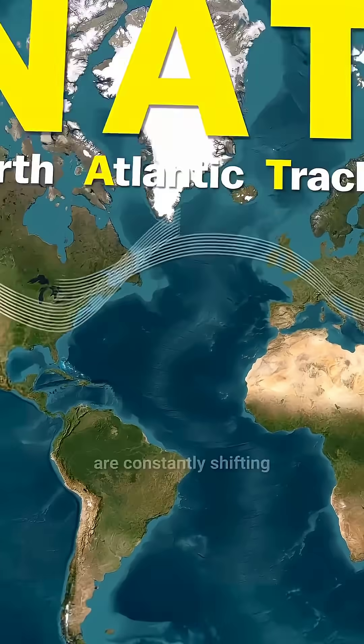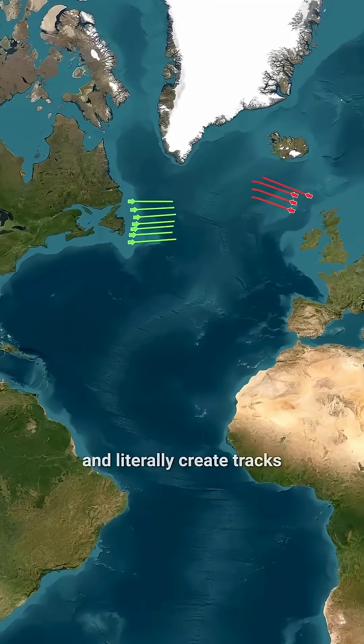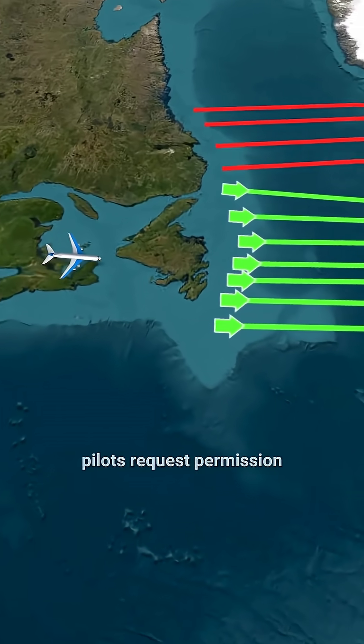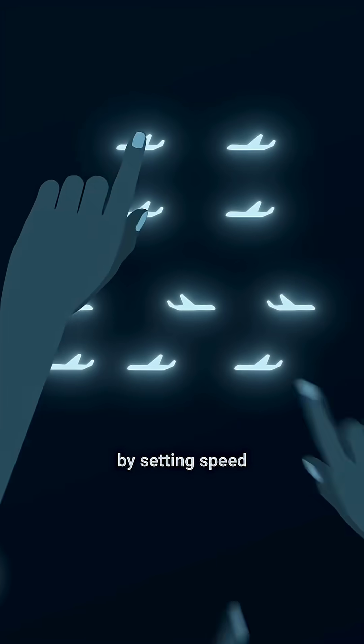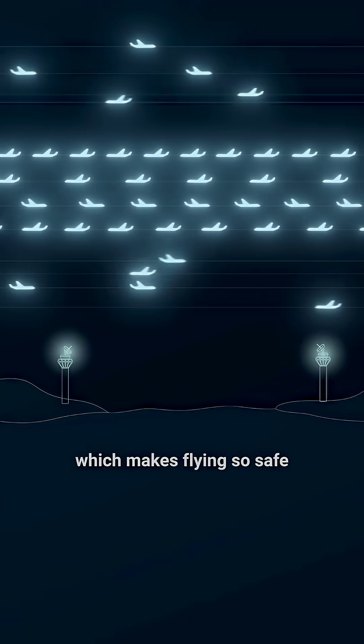Since jet streams are constantly shifting, experts analyze a lot of data every day and literally create tracks for the planes. As planes approach these tracks, pilots request permission to enter them. Air traffic controllers, based on all the requests, optimally schedule the planes by setting speed, altitude, and distance, which makes flying so safe.